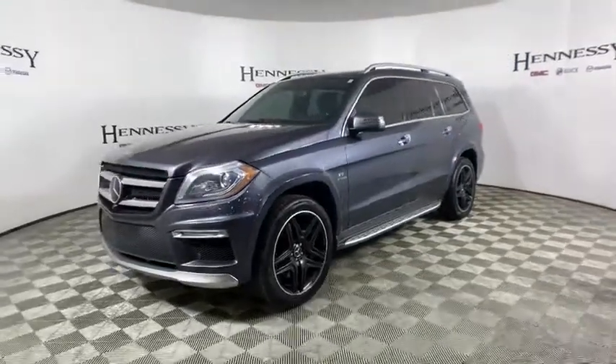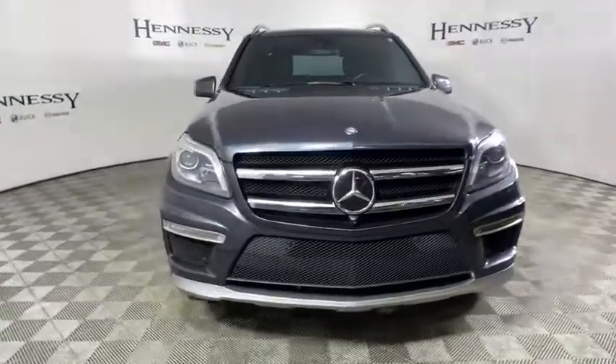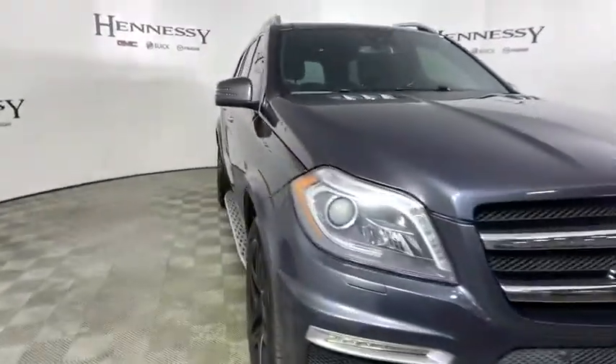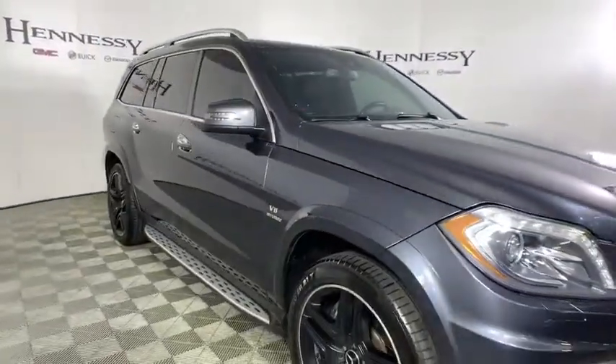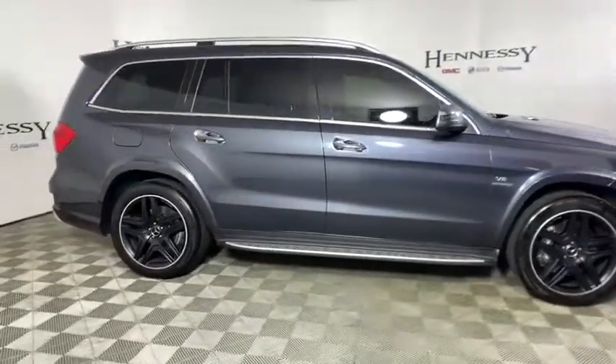Come test drive the 2016 Mercedes GL Class. This seven-passenger luxury SUV has a great deal of interior space without huge exterior dimensions. The third-row seat is roomy enough for all adults.